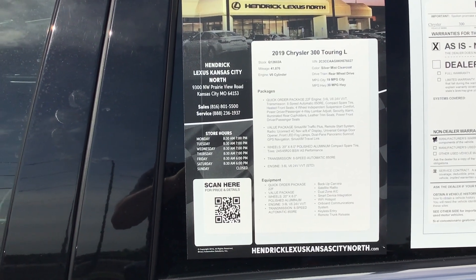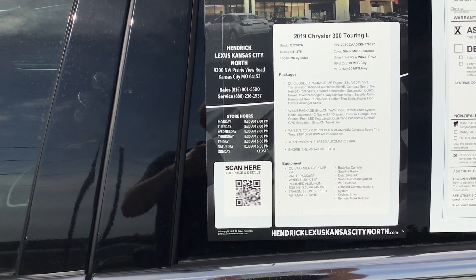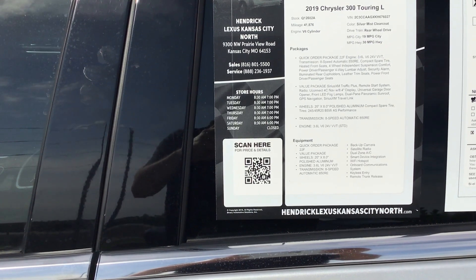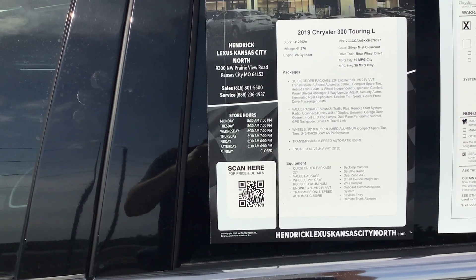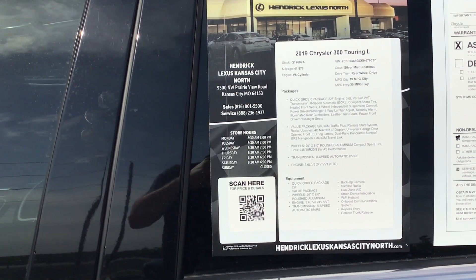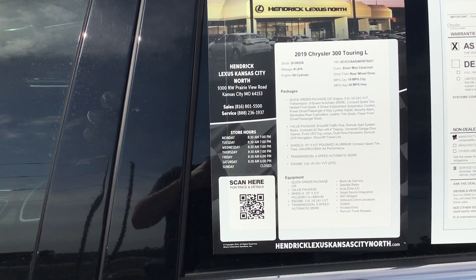Good morning, this is James from Hendrick Lexus, North Kansas City. Thank you very much for reaching out to us on a 2019 Chrysler 300 Touring. It says 41,876 miles and is loaded, as you can see here. My name is James, and you can reach me at 816-801-2424. That's 816-801-2424.